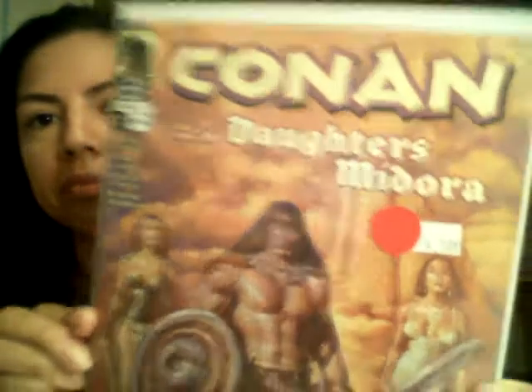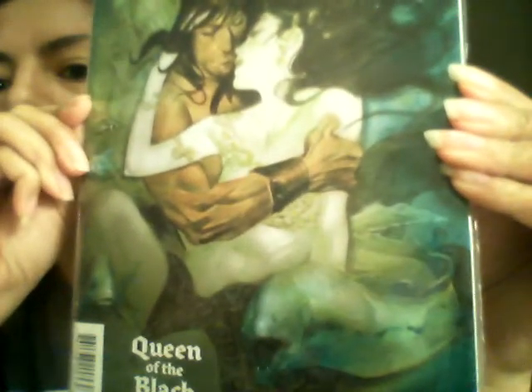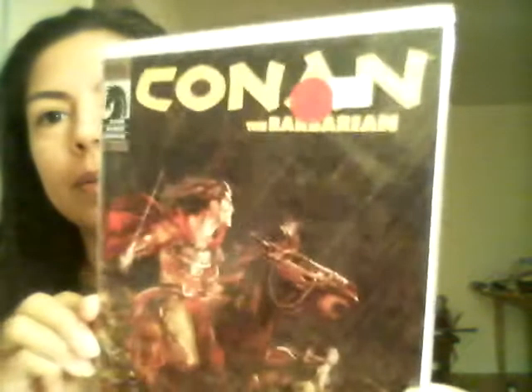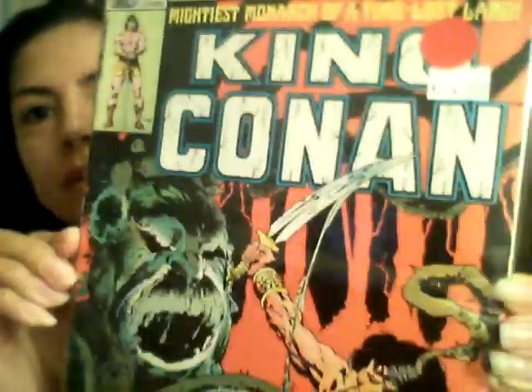I hope you find these interesting. Conan the Barbarian, number three. Conan the Barbarian, number 20. And King Conan. So that's all of them. Like I said, I think there are about 24. If you know anything about them, let me know. I just thought I'd share that with y'all real quick.